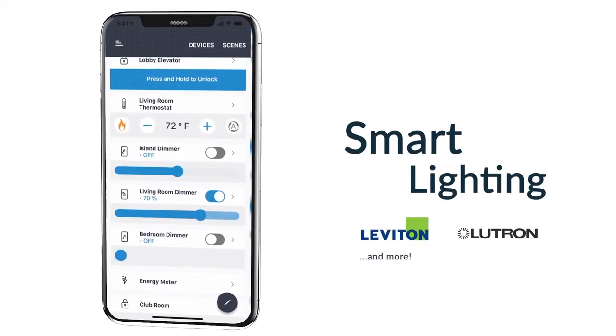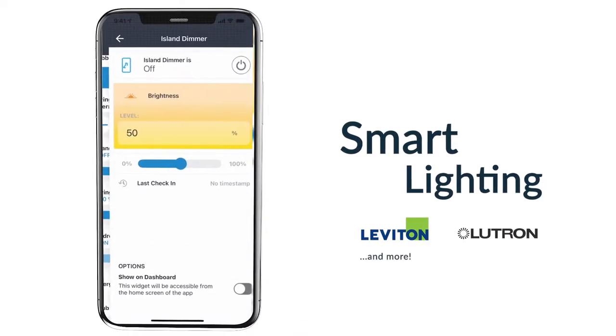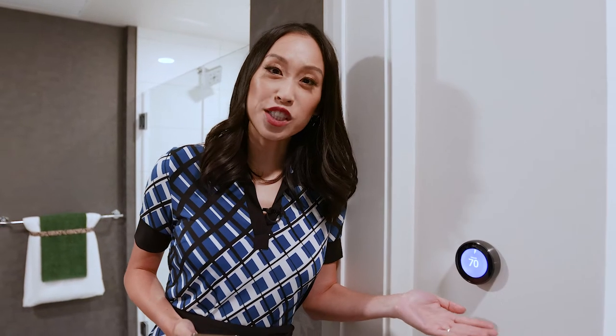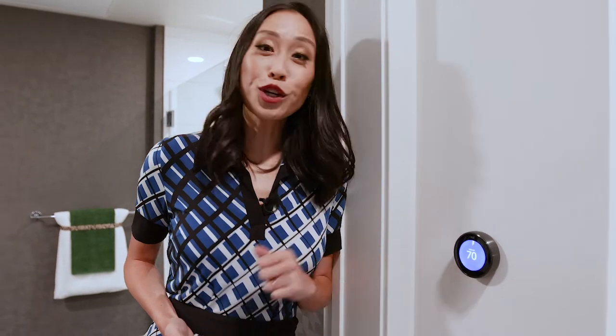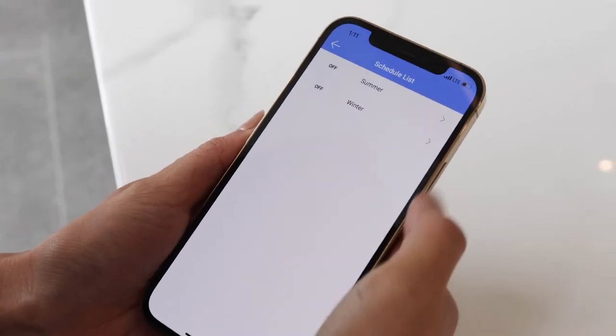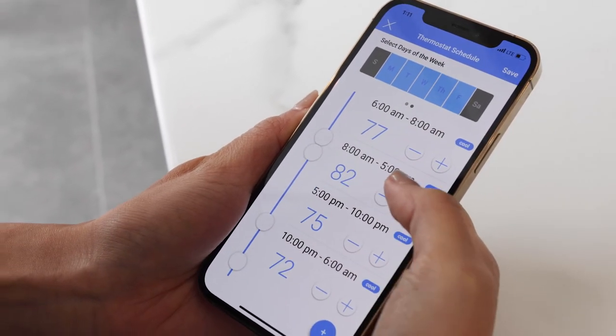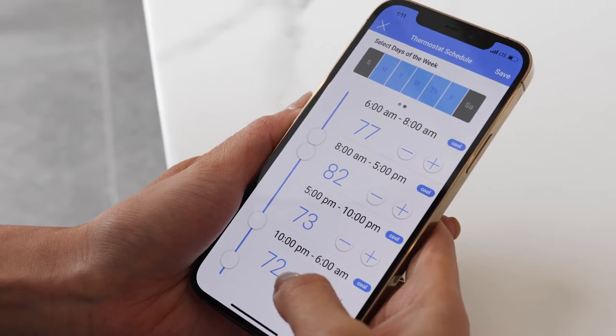Through Stratus scenes and geofencing, residents can automate all of the smart devices in their apartments. The apartments at High Water feature Leviton Z-Wave smart lighting, smart thermostats, and smart switches and outlets. Stratus has partnered with Google Nest to equip these apartments with Nest Learning thermostats, allowing residents to use the Stratus app to set heating and cooling schedules from anywhere. Stratus and Greystar have teamed up to create yet another incredible smart home experience. Welcome home!